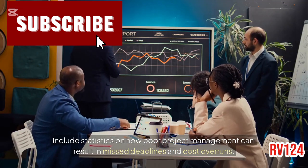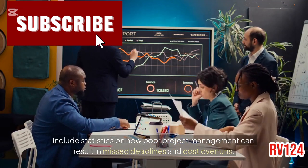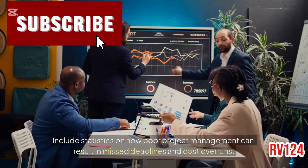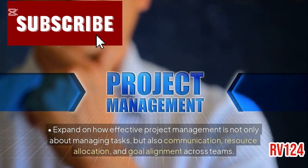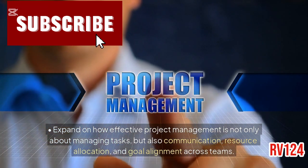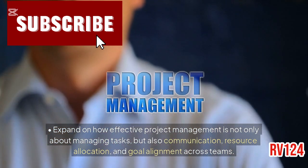Include statistics on how poor project management can result in missed deadlines and cost overruns. Expand on how effective project management is not only about managing tasks, but also communication, resource allocation, and goal alignment across teams.